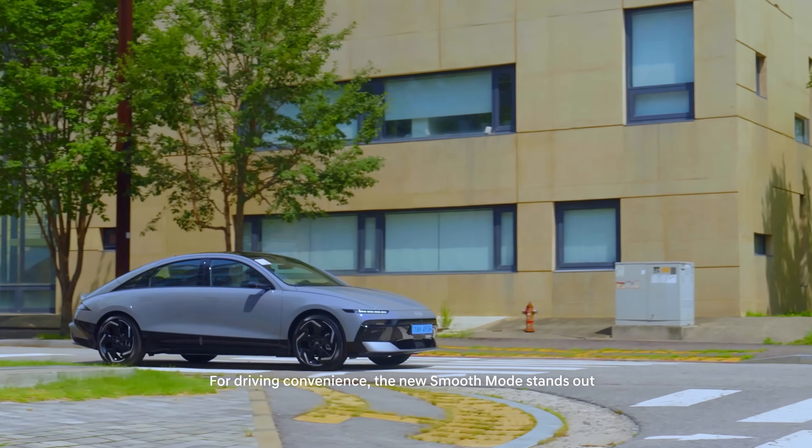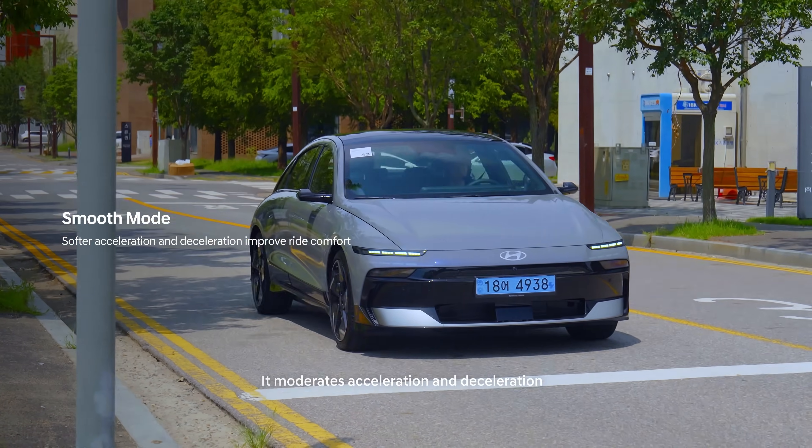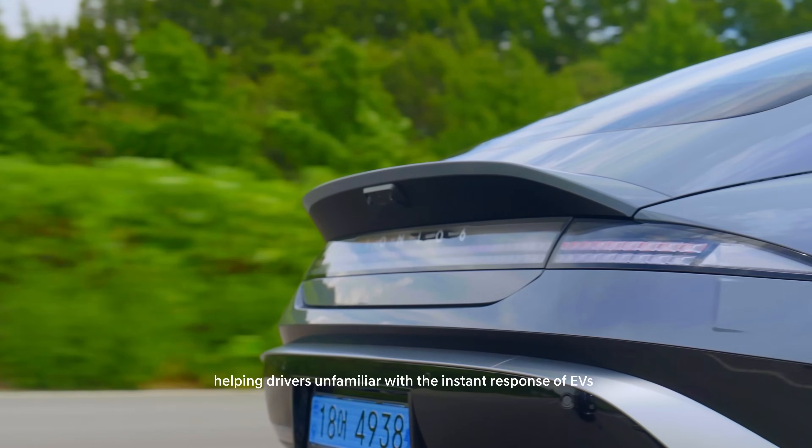For driving convenience, the new Smooth mode stands out. It moderates acceleration and deceleration for a more comfortable ride, helping drivers unfamiliar with the instant response of EVs.